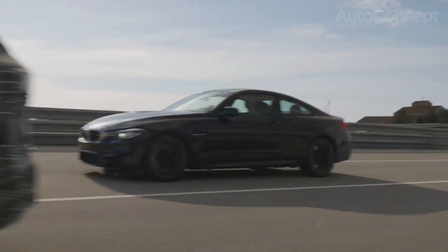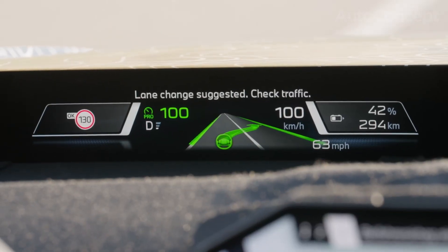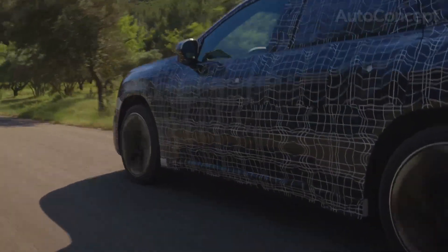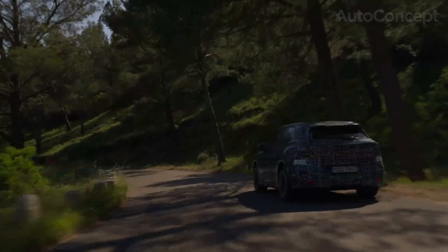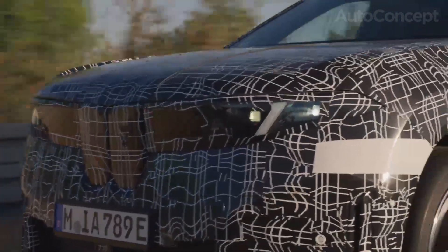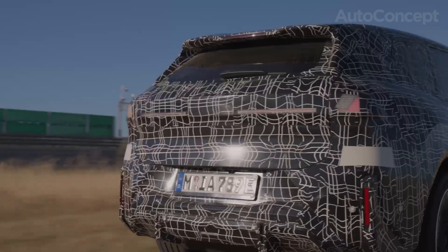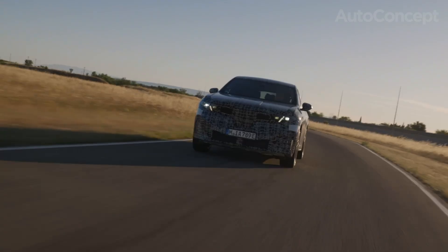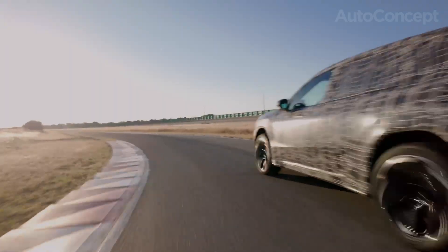Now, about charging. The entire electric system operates at a formidable 800 volts, with a peak charging capability of 400 kilowatts. On a compatible DC charger, that means blasting through 350 kilometers of range in about 10 minutes and a 10 to 80% state-of-charge jump in less than 20 minutes. For road trippers, this spells freedom. Pit stops are measured in coffee breaks, not lunch hours.